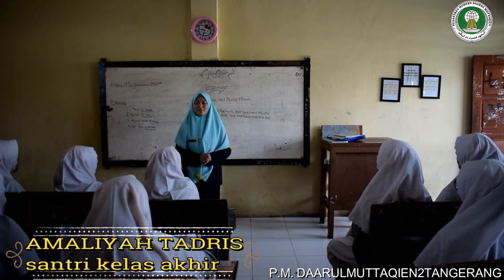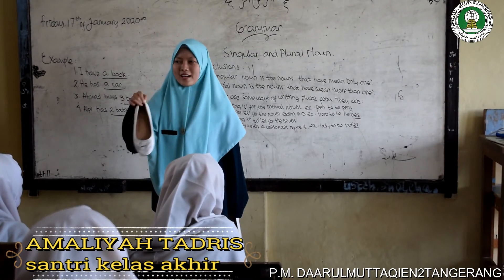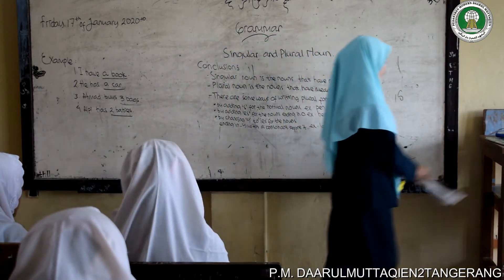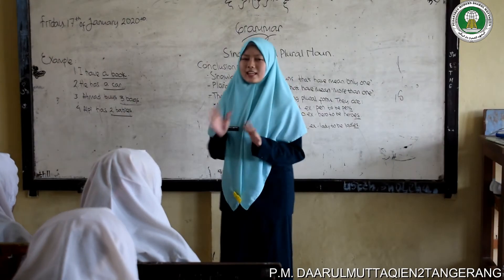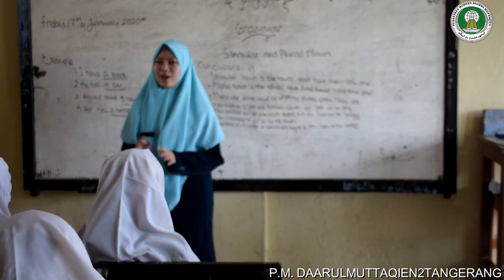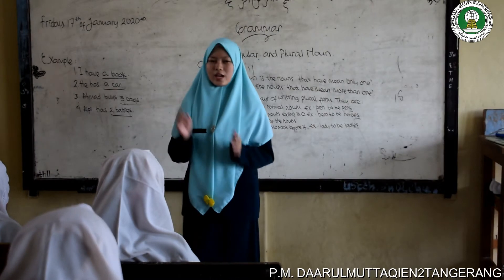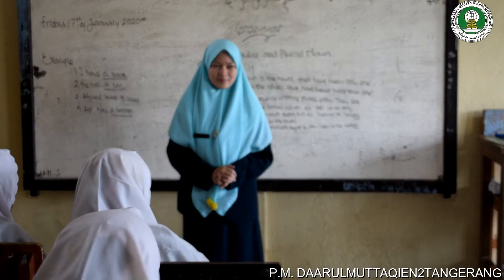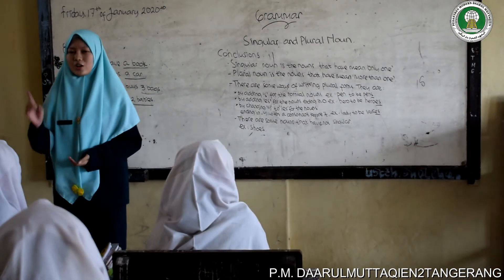What is the plural form of pen? That's good. There are some nouns that have no singular form. For example, shoes. Why do shoes have no singular? Because we cannot use just one — we have to use both of them. Do you understand? Yes, understood!